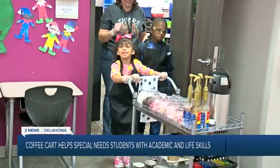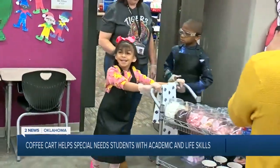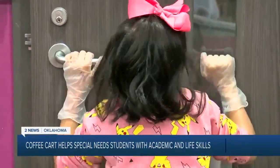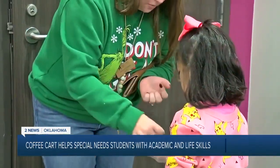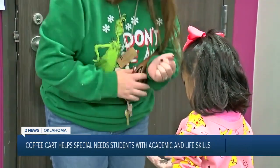I watched as Addison, Blake, and teacher Tracy Williams went door-to-door, classroom-to-classroom, delivering orders for staff members at the school — $1.25, $1.50.